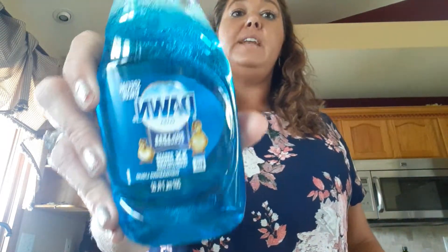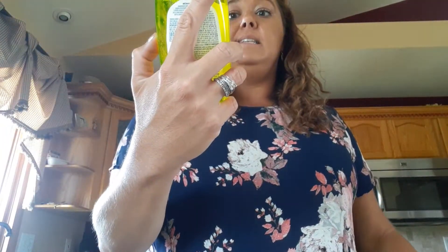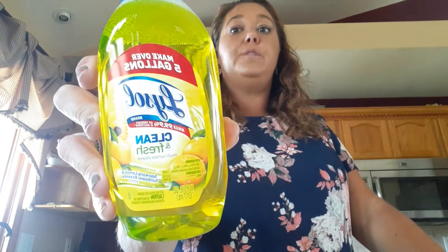I love Dawn dish soap — I won't buy anything but Dawn dish soap. It is well worth the dollar and you get seven ounces. I love this Lysol cleaner. It is antibacterial and kills 99.9% of viruses and bacteria. You mix this with water into a spray bottle and you're good to go. So I got the girls a couple little fun things for school.